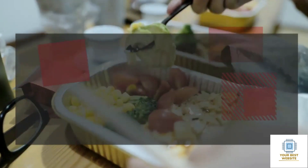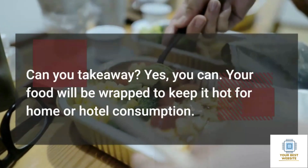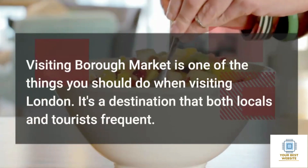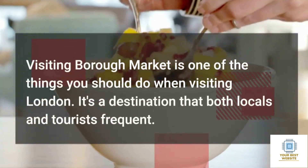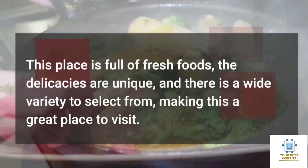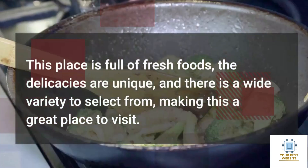Can you take away? Yes, you can. Your food will be wrapped to keep it hot for home or hotel consumption. Visiting Borough Market is one of the things you should do when visiting London. It's a destination that both locals and tourists frequent. This place is full of fresh foods, the delicacies are unique, and there is a wide variety to select from, making this a great place to visit.